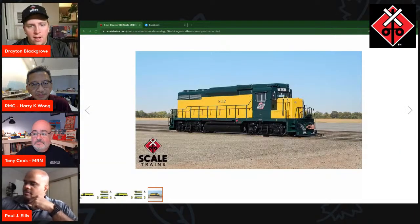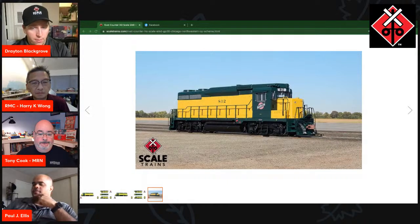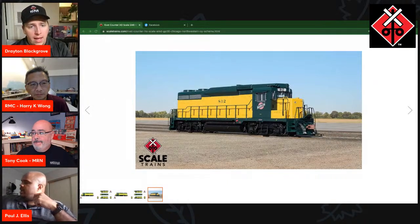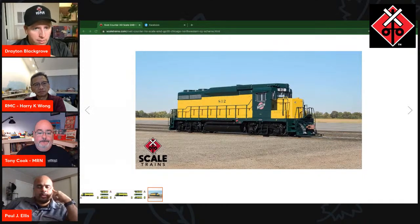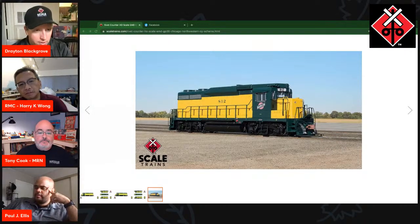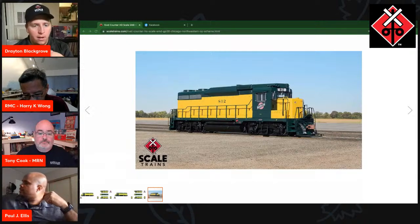Moving along from Rio Grande, we're going to look at Chicago and Northwestern. These units are, I believe, the only non-dynamic brake units we're offering in this run. We're offering them in two different paint scheme variations — the OY scheme and then the modified OY scheme. Paul, want to share a little bit about the paint scheme variations?